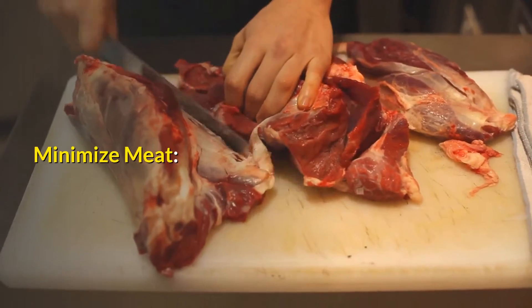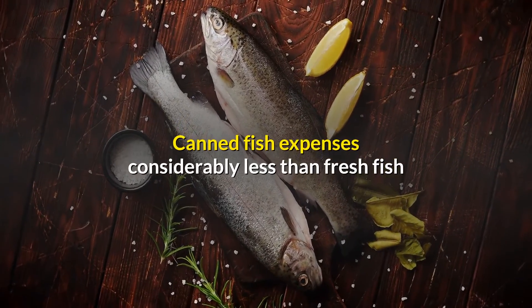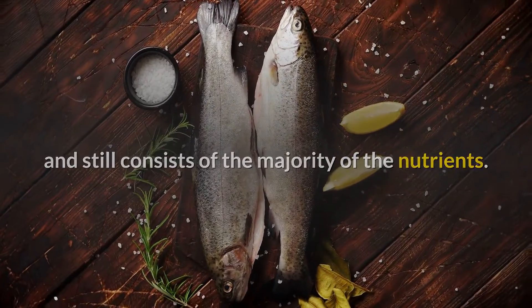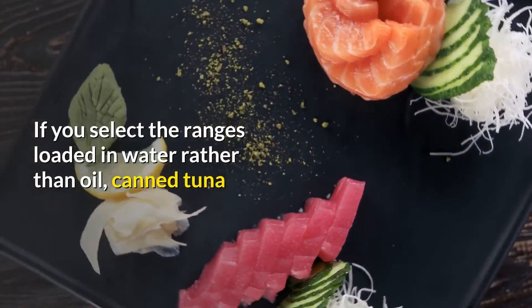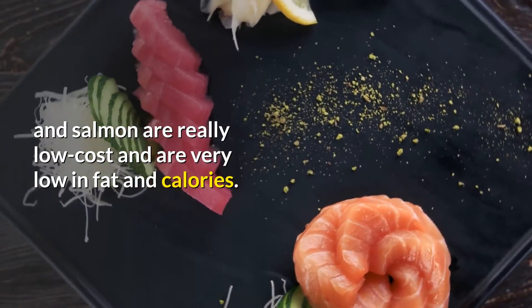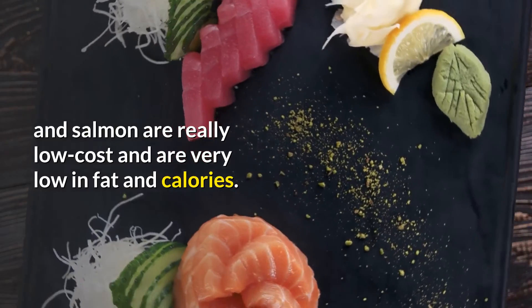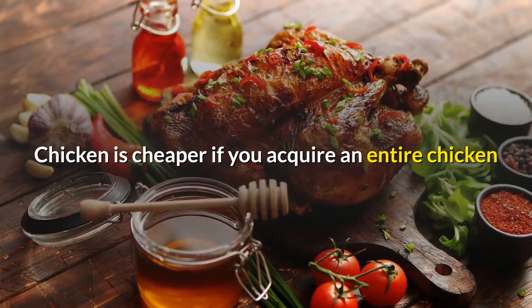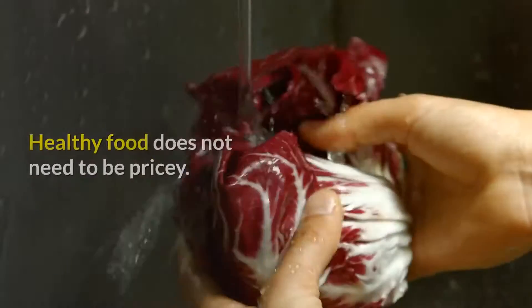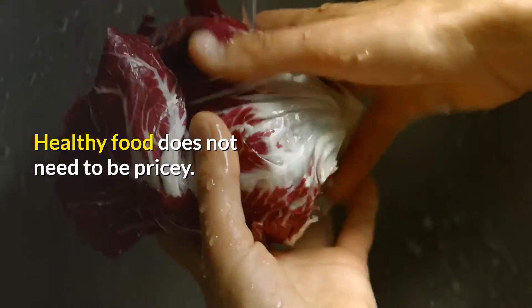Minimize meat. Canned fish costs considerably less than fresh fish and still contains the majority of the nutrients. If you select varieties packed in water rather than oil, canned tuna and salmon are really low cost and very low in fat and calories. Chicken is cheaper if you acquire a whole chicken and remove the skin yourself prior to cooking.